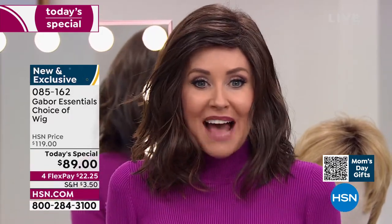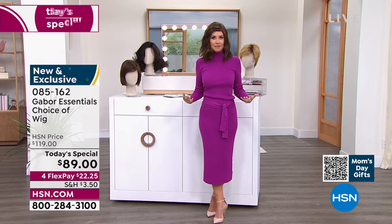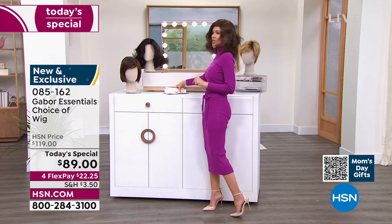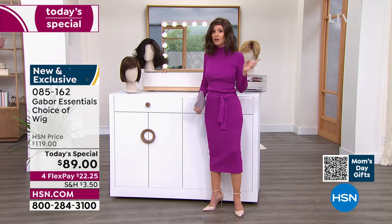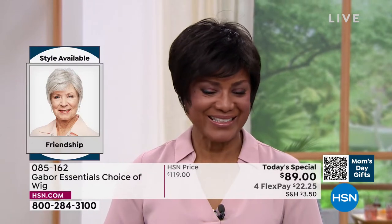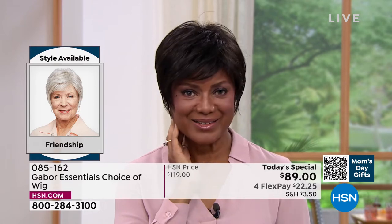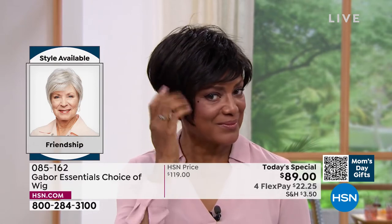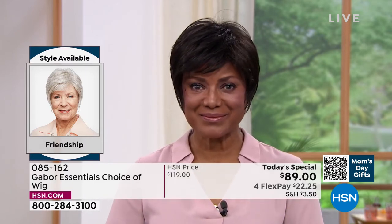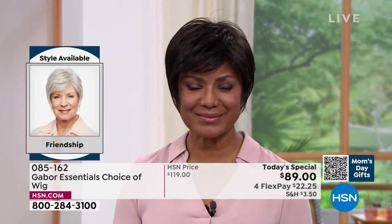I'm going to be trying on different colors because at this price — flex pay at $22 and change — you can get these home and start experimenting. Ever wondered what you'd look like in a short cut? We're going to show you the Friendship — that's where we're going to start. This is the Friendship, item 085162. Look at this style — it's tough to get this kind of short look with longer layers and volume in the crown, and the upkeep on a style like that is a lot.